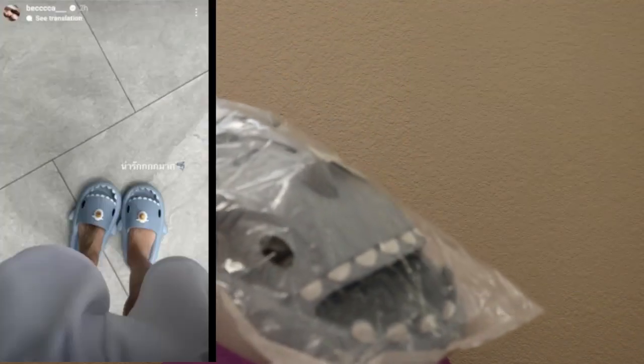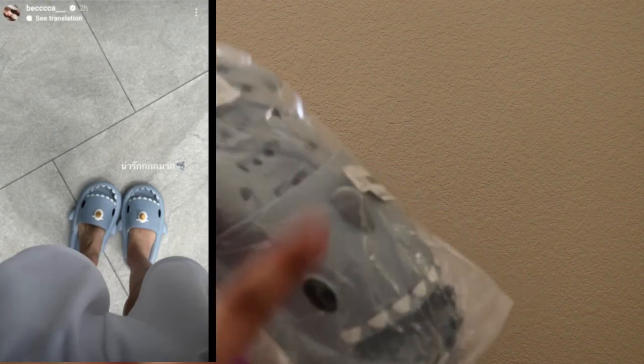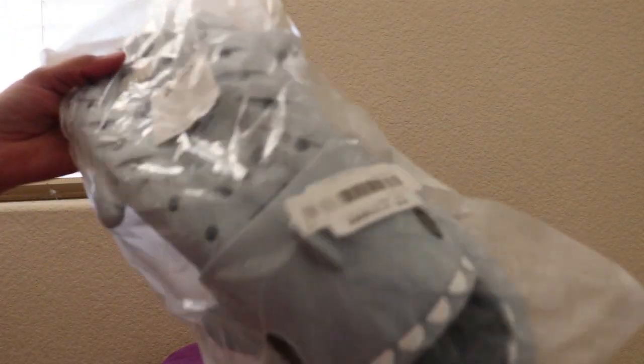So the packaging — what's in here? The first thing we have in this package are some shark slides. If you're a fan of Fred and Becky, Becky actually posted a picture on her Instagram of her wearing one of these. I really wanted these for the longest time because I thought they looked so cute. Let's go ahead and open it, and I'm hoping they fit.